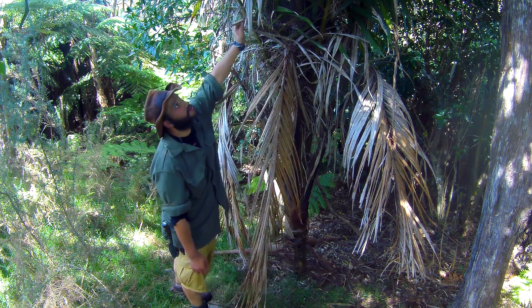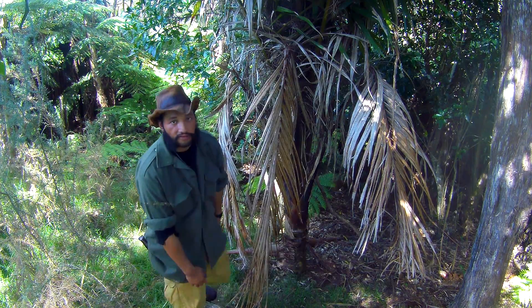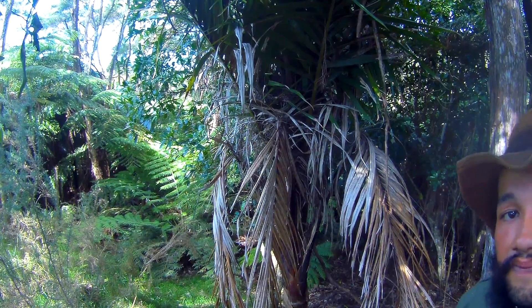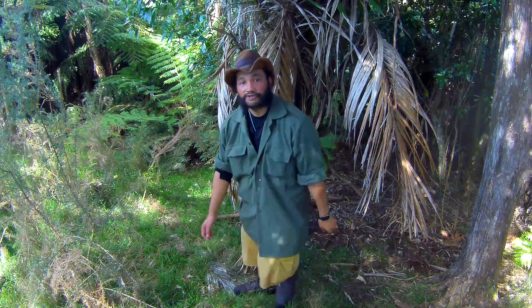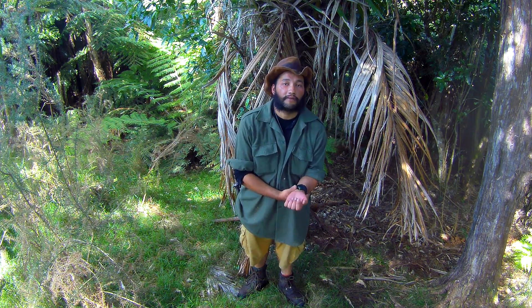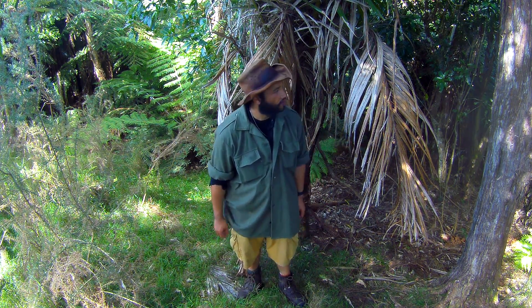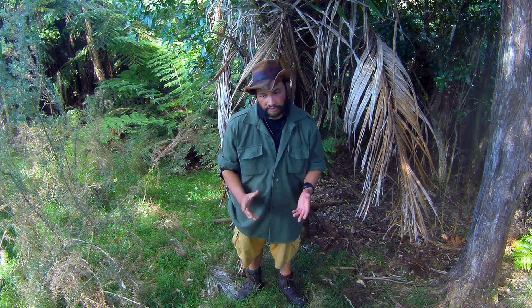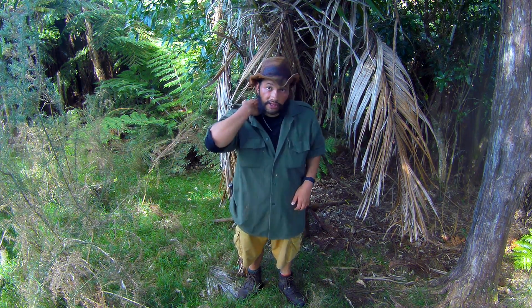See this? Beautiful plant — I'll give you guys a closer look. It looks like a palm, and that's because it is. It's New Zealand's native palm. It's the most southernmost palm in the world. It's a very unusual plant to see, besides a few other plants in New Zealand bush.